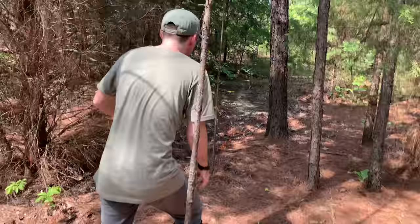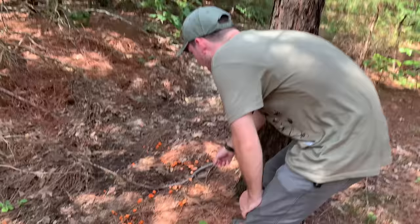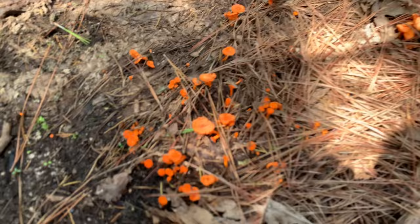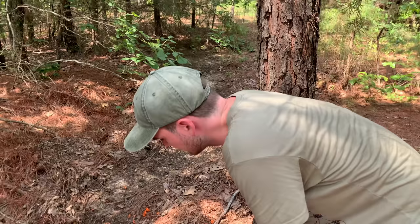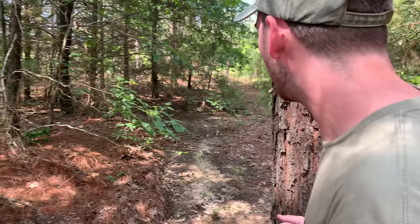Look at this. Look at all these mushrooms, folks. Those are really neat. Very orange. I like that. That's cool. What a cool thing we found. I have no idea what these mushrooms are. But neat. Let's try and find our velvet ants.